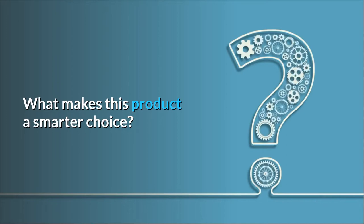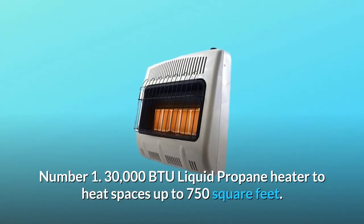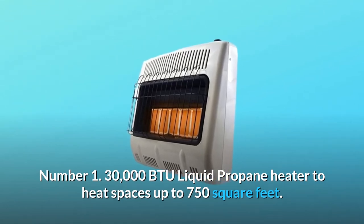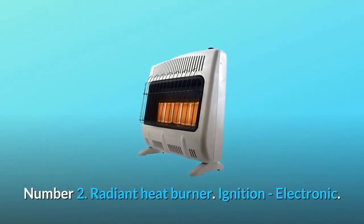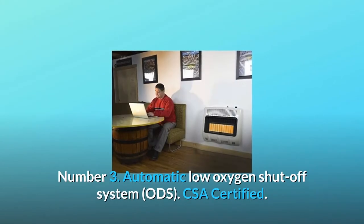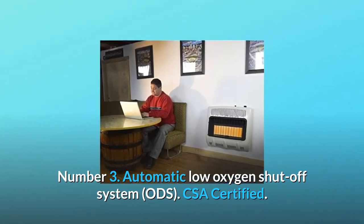What makes this product a smarter choice? Number 1: 30,000 BTU liquid propane heater to heat spaces up to 750 square feet. Number 2: Radiant heat burner, electronic ignition. Number 3: Automatic low-oxygen shut-off system (ODS), CSA certified.